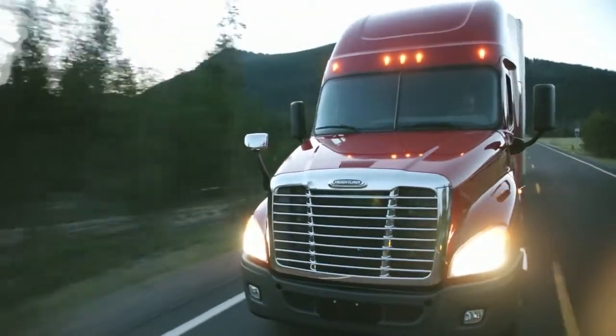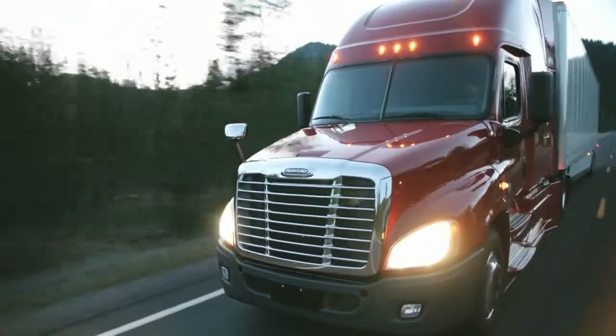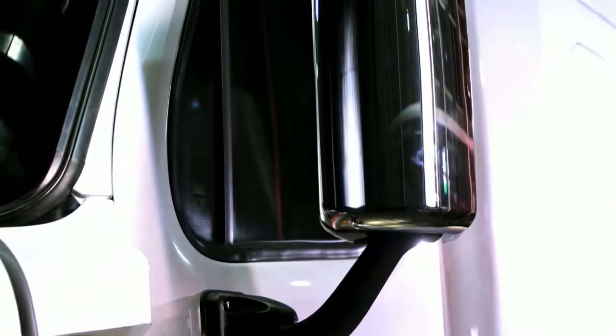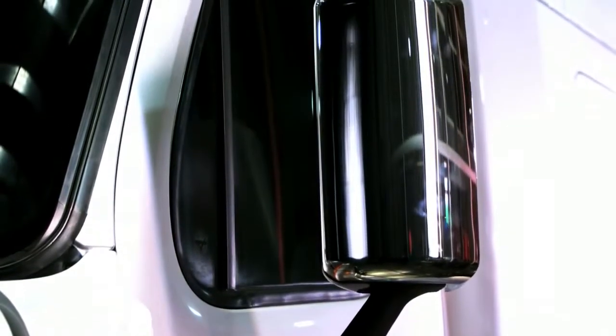Some of the things we came up with were sealing the bumper to hood gap, developing a bullnose under the bumper that directs the high-speed air flow away from the chassis components. We developed new airfoil-shaped mirror shells to help direct the flow around the mirrors. It starts with the improved chassis side fairings.